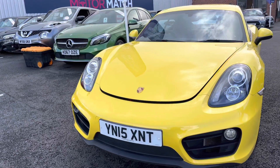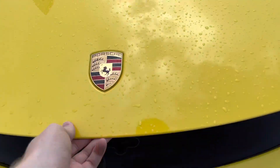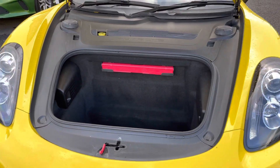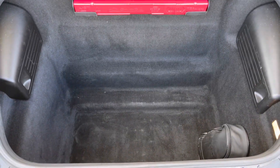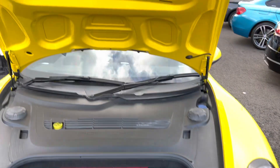As this vehicle is mid-engined, you do have some storage here up front. You can access it by using the key fob — it pops open your front trunk and you've got a nice deep amount of space. You can also add things like your washer fluid, and it's great for storing things away — you can easily fit some shopping in.